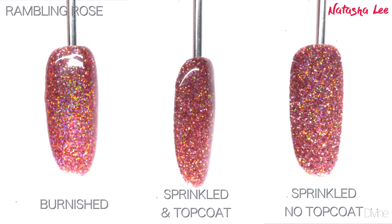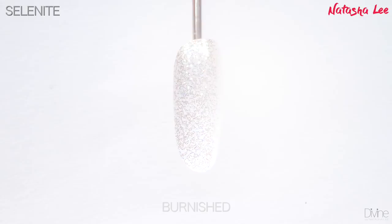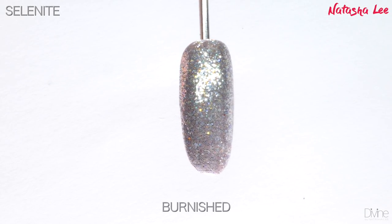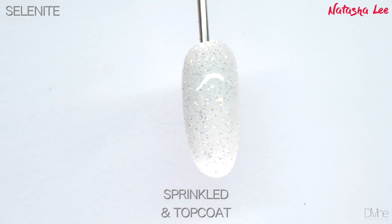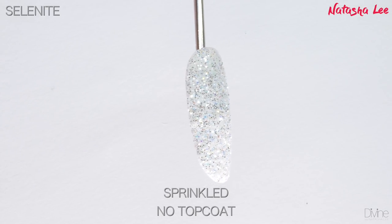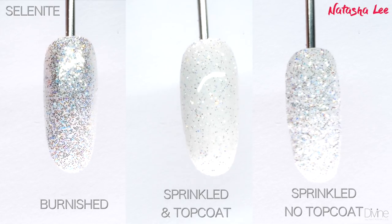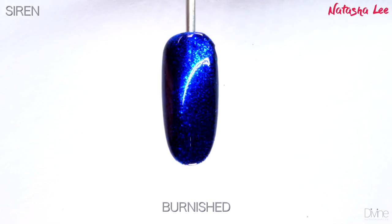Selenite is just like its namesake — surprising, stunning, and so beautiful. At first you think it's white, then you think it's silver, and then you realize it's so many other things. Here it is over a dusky lilac just to show you how versatile it is. This glitter to me is like crushed diamonds sprinkled over the nail — it is absolutely mesmerizing, and the more you look at it the more you see different colors pop through.